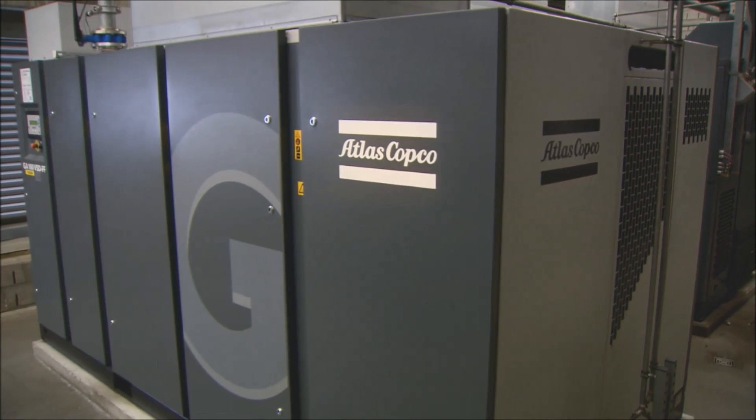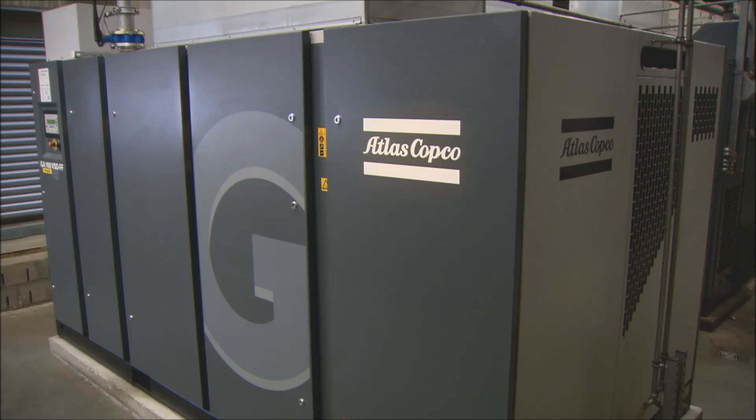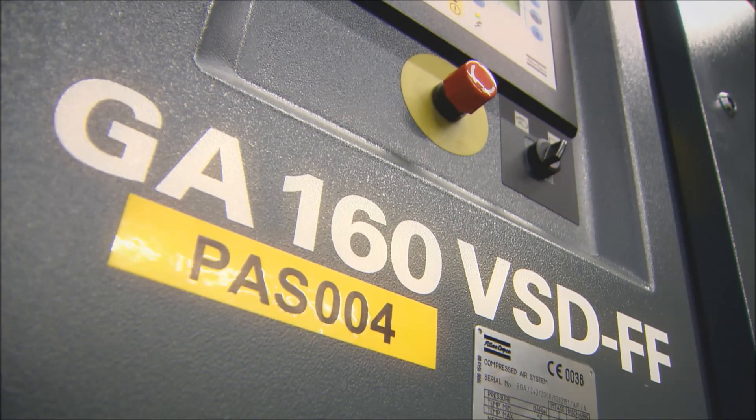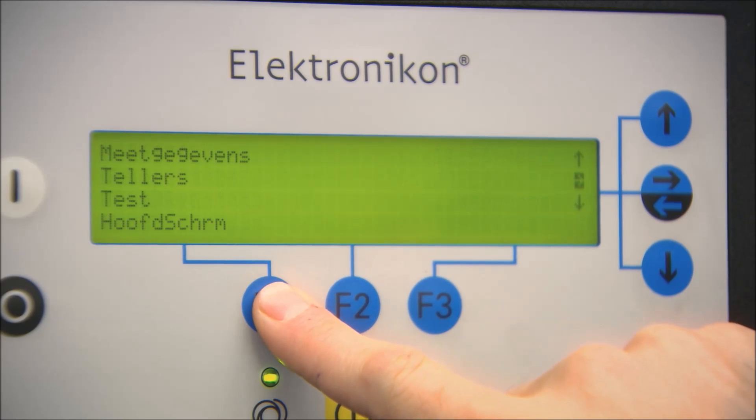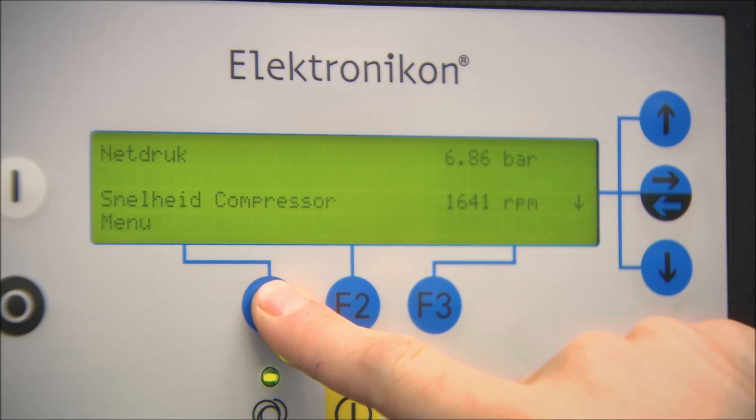During the expansion of our factory, we contacted Atlas Copco for the increase of our compressed air production. After a thorough reading of our air consumption for a whole week, they made a proposal for the expansion of our air capacity. They also put a strong focus on energy saving measures.